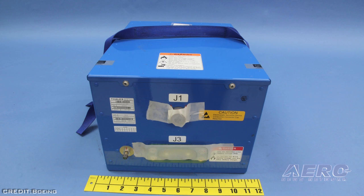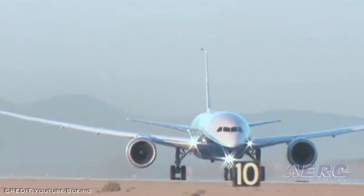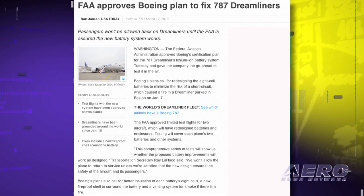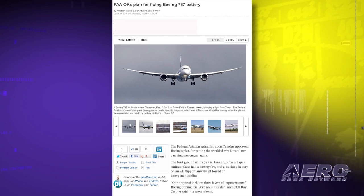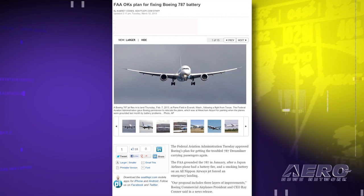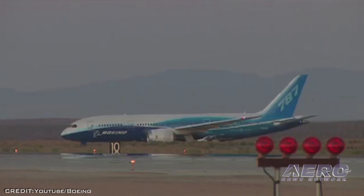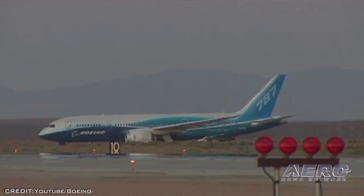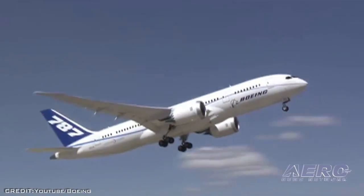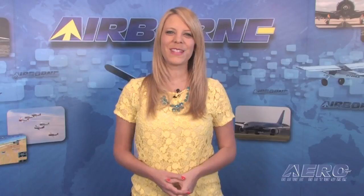The battery system improvements include a redesign of the internal battery components to minimize initiation of a short circuit, better insulation of the cells, and the addition of a new containment and venting system. The FAA has also approved limited test flights for two aircraft with the prototype versions of the new containment system installed. The FAA will approve the redesign only if Boeing successfully completes all required tests and analysis. The FAA's January 16th, 2013 airworthiness directive, which required operators to temporarily cease 787 operations, is still in effect.